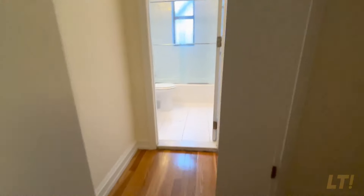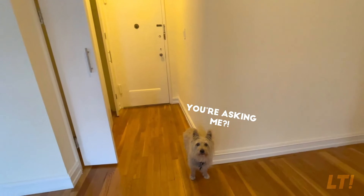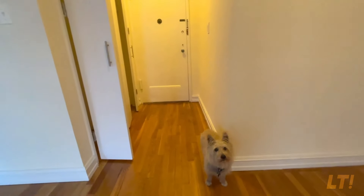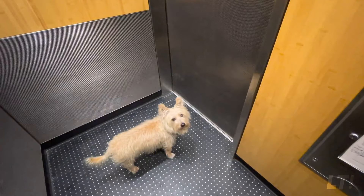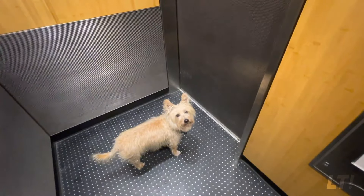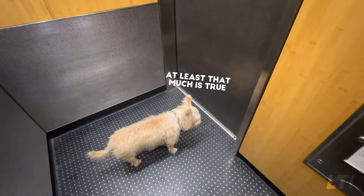So where are we? We are on the Upper East Side. Norman, are we on the Upper East Side? Yes. So let's find out what to do there, okay? But first, let's check out the laundry. Let's go Norman. All right Norman, so we're going to the laundry room, okay? Let's see how many machines they have and how much it is — very important.